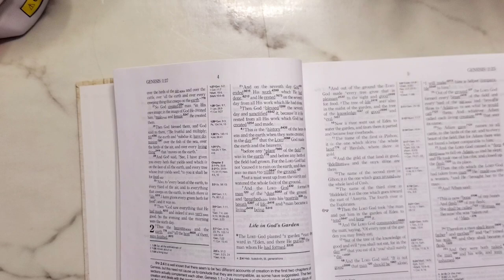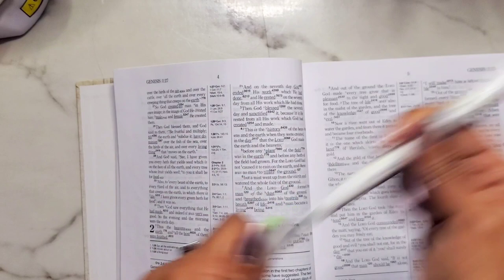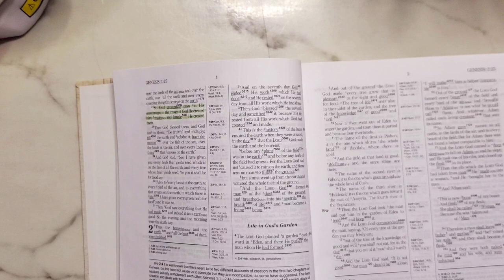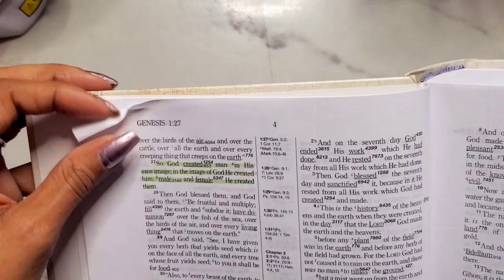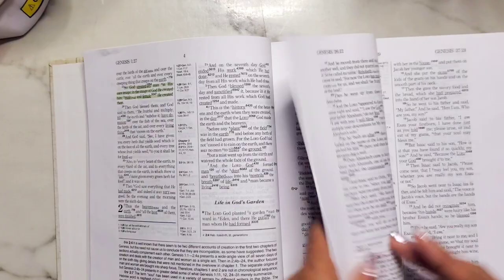Now I'm going to use the Mildliner brush tip from Zebra, and I'm going to do verse 27: 'So God created man in his own image, in the image of God he created him, male and female he created them.' This color appears to be mild green. The brush tip is different from the original chisel-tip highlighters — I love the brush tip for calligraphy and things like that. It looks great on the back too. Brush tips are solid for the win. I like the layout so far.